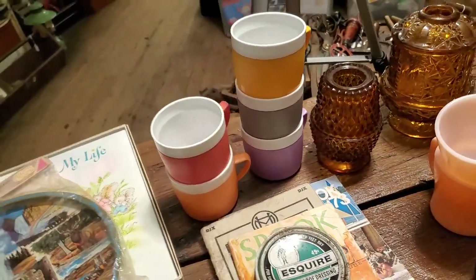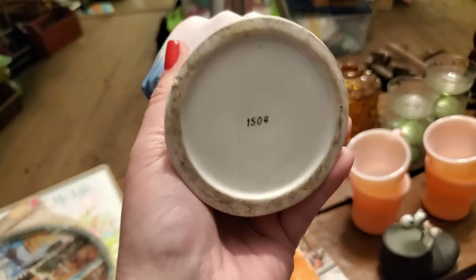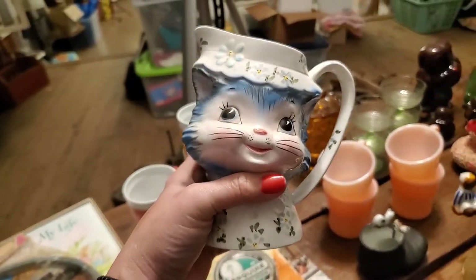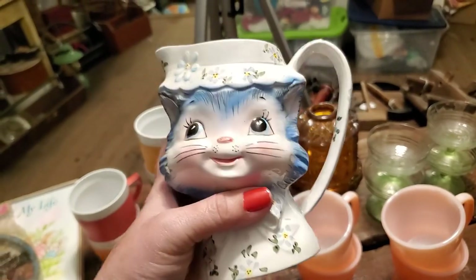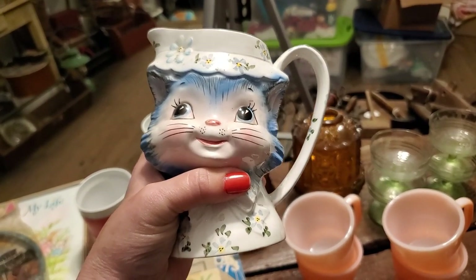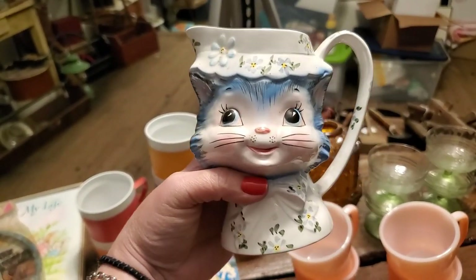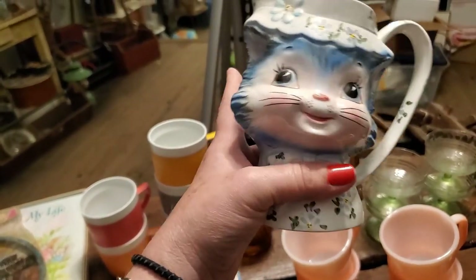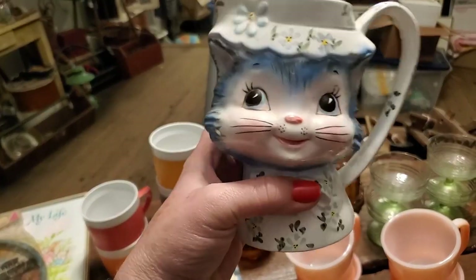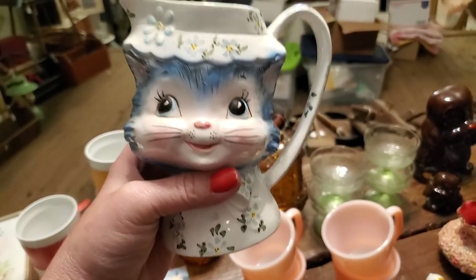My favorite thing I got the entire weekend at a yard sale was this Miss Priss creamer made by Lefton. I paid $4 for her — she was in a box full of other bottles and I asked if I could just buy this, she said yes, I said how much, she said $4, and I said sold. She doesn't have any chips anywhere — she's in excellent condition. Some of these have sold with this kind of taller neck for around $50, so that was a pretty good score. I used to collect these and have since moved on. These are so hard to find because they are highly collectible. You know you're going to have a good day when you find a Miss Priss out in the wild.